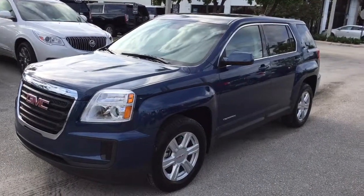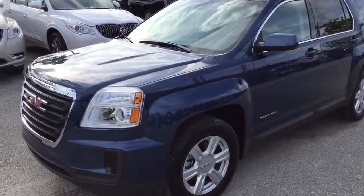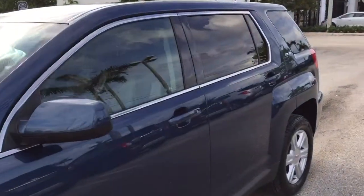Hello Michelle, here's a short video of the GMC Terrain SLE1. This one is a blue one — it's a beautiful vehicle.